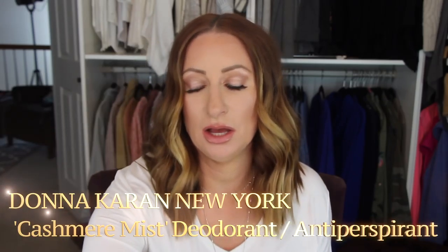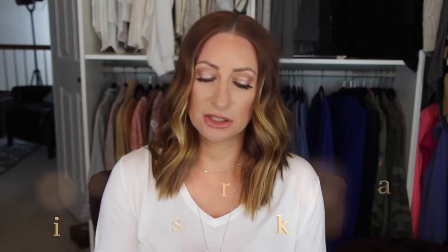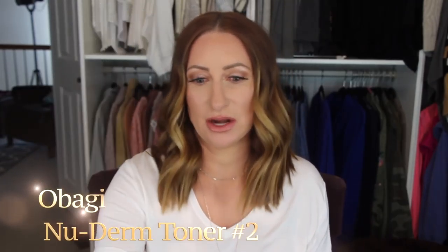I used up one of my Donna Karan Cashmere Mist deodorants — hence why I purchased another. I used up one of my Garnier Skin Active Molecular Cleansing Water — I use the one for all skin types, the pink one. I prefer that over the oily skin version. Also finished the Chanel mascara base I showed you, an Obagi toner — I have a new one already in use — and the AP24 toothpaste. That one I got at the end of summer and used it through to March — a tube lasts forever.